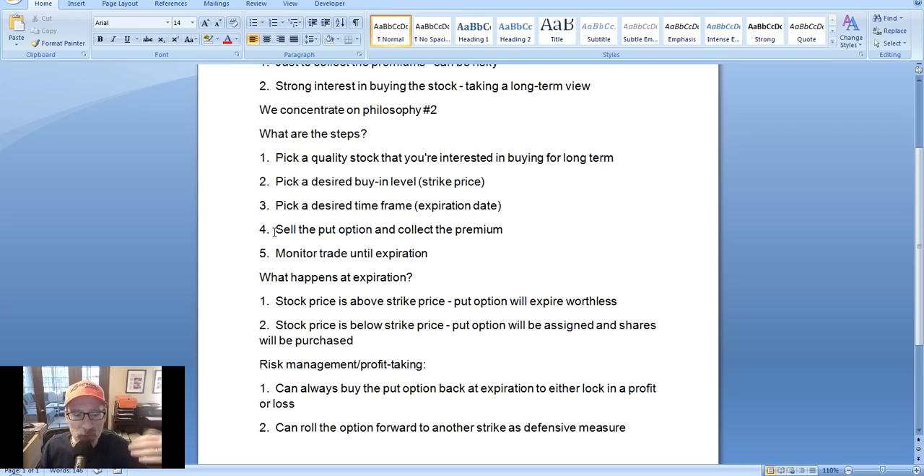The fourth step is, once you've decided on which strike price, which stock, and the expiration date, you go ahead and sell the put option. You sell that put option contract, collect your money, and the money shows up in your trading account right away. And lastly, step number five: you monitor the trade until expiration. So let's go over an example — let's take a look at our charts and pick out a stock.